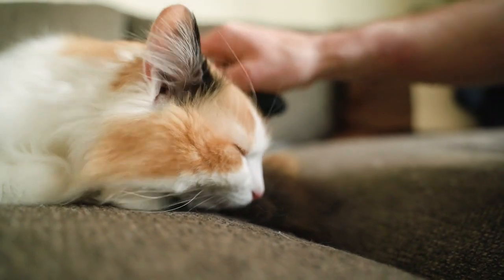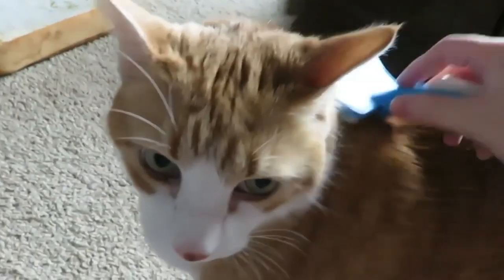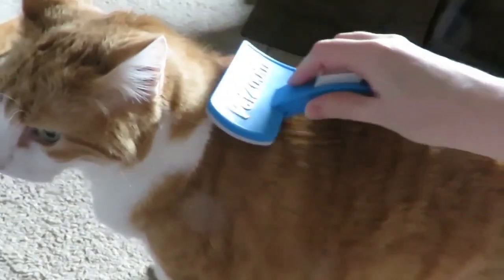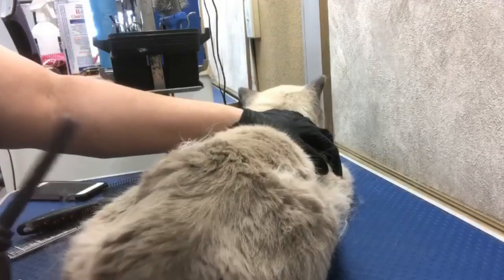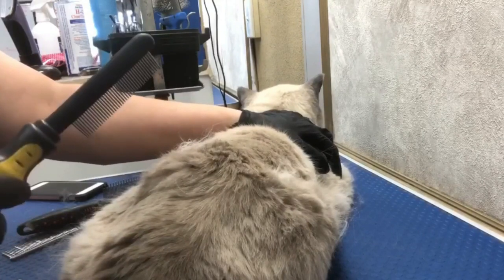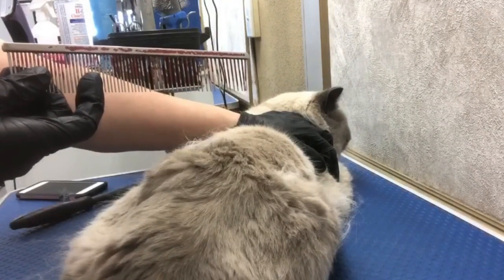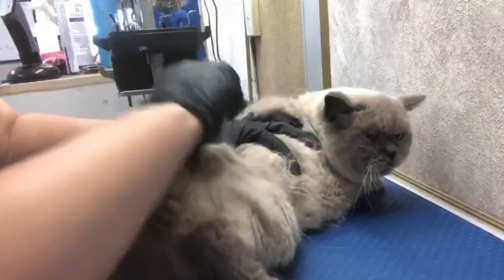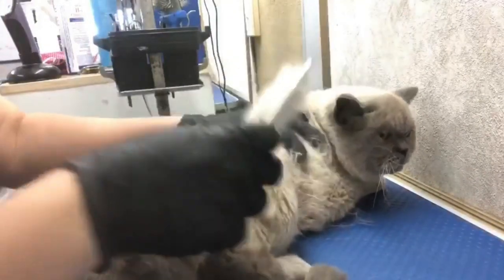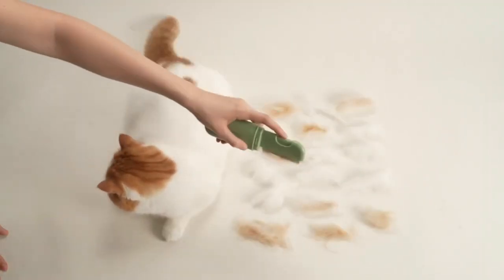Brushes and combs are essential tools for maintaining your cat's coat and skin health. Regular brushing helps to remove loose fur, reduce tangles, and distribute natural oils throughout your cat's coat. It also stimulates blood flow and promotes healthy skin. Depending on the length and type of your cat's fur, you may want to use different types of brushes or combs, such as a slicker brush, a shedding blade, or a flea comb. It is important to brush your cat regularly — at least once a week — to remove any loose fur and prevent mats or tangles from forming. Regular brushing can also help to reduce shedding, keep your cat's coat healthy, and strengthen the bond between you and your feline friend. By incorporating brushes and combs into your routine cat care, you can keep your cat looking and feeling their best.